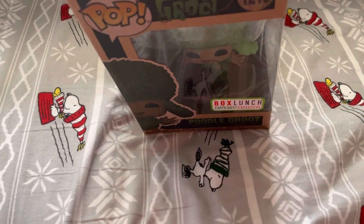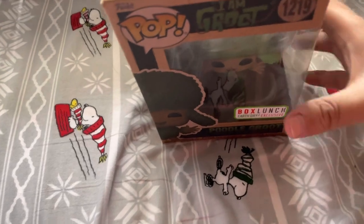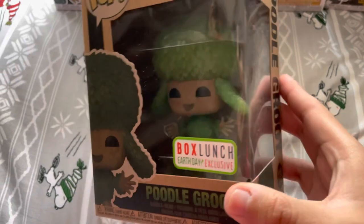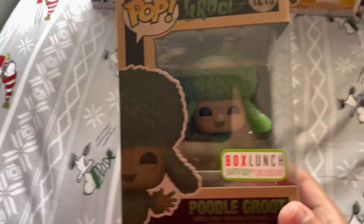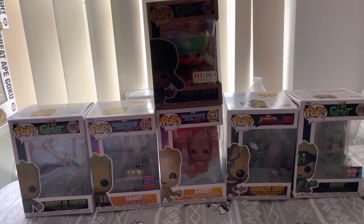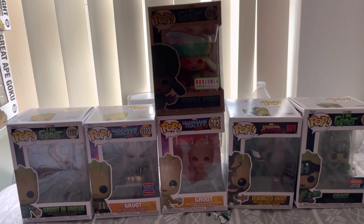There was also a dolphin Groot, and the Fancy Groot — that one I'm really excited to get. I love how much detail they put into Poodle Groot; they even put a tail on this little buddy. I can't get enough of Groot! That's it for today's video — I know it's just one Funko Pop, guys, but I'm slowly processing to complete my collection.